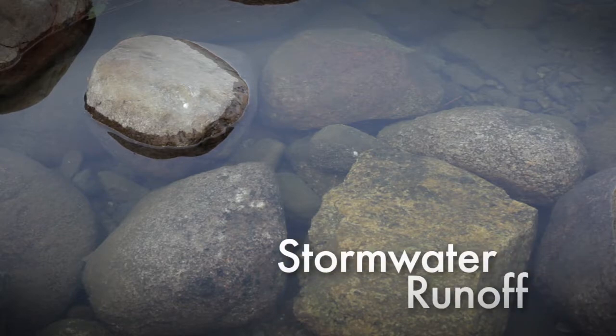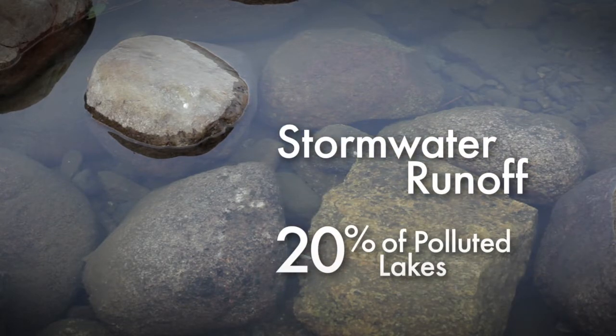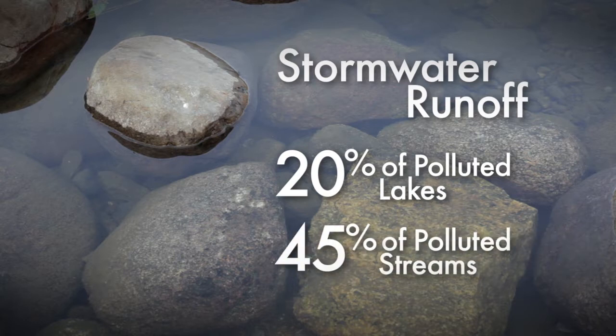It is estimated that stormwater runoff is responsible for over 20% of polluted lakes and 45% of polluted streams, more than any other source of impairment.